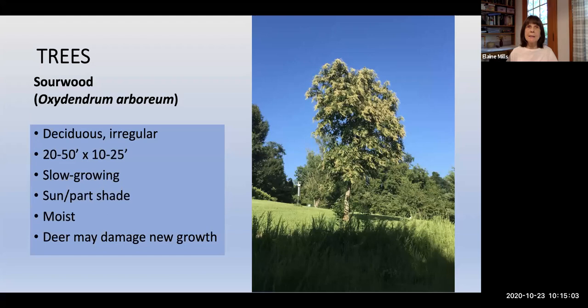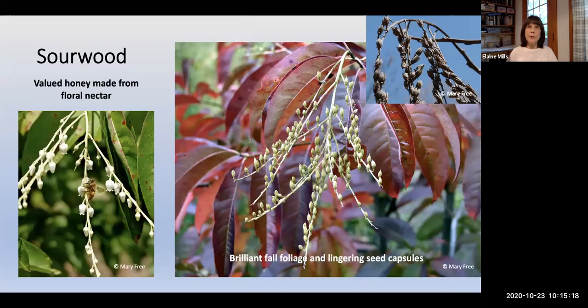Sourwood, Oxydendrum arboreum, is a slow-growing deciduous tree at 20 to 50 feet in sun to part shade and moist conditions. It's noted for the valued honey made from its floral nectar. Its flowers develop into interesting seed capsules backed by long-lasting, brilliant fall foliage. The seed capsules last through winter on the tree, providing interesting texture to your winter landscape.